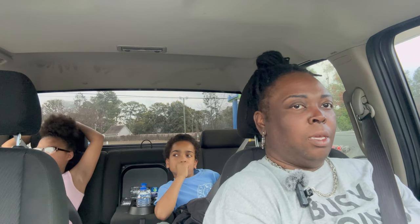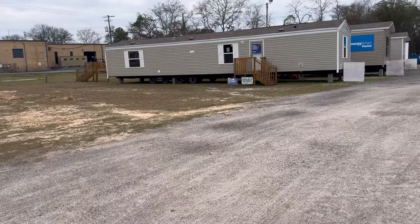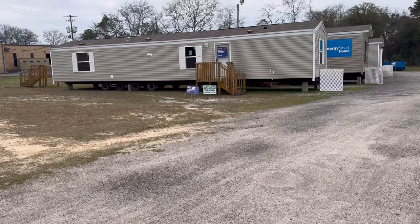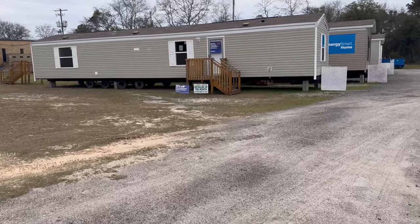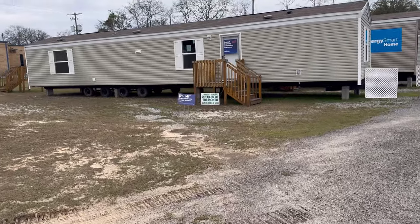We have arrived at the Clayton Homes dealership on Airport Boulevard and we are about to get out and show you all what they have on the lot. We are going to the single wides first. Here's the first single wide — the color is like a sage and white — let's go in and see how it looks.